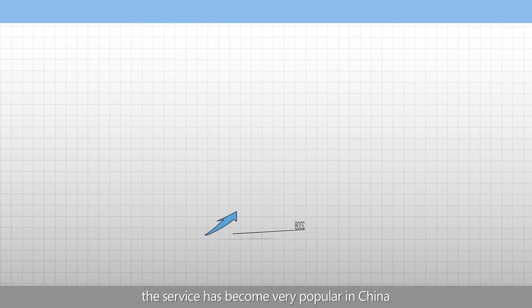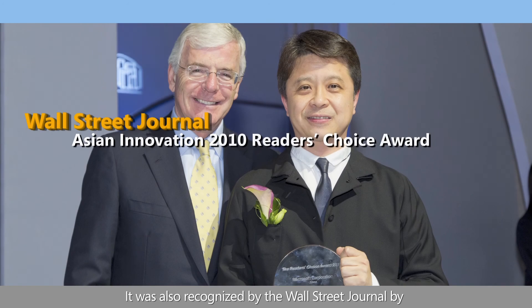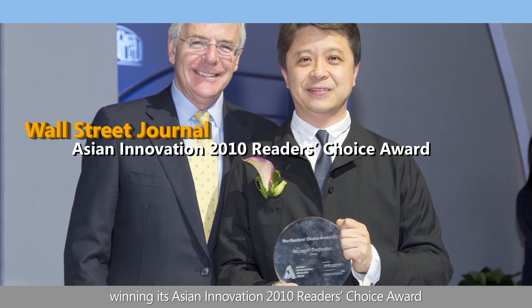The service has become very popular in China, used by more than 10 million unique users per month. It was also recognized by the Wall Street Journal by winning its Asian Innovation 2010 Reader's Choice Award. This computer-assisted audio-visual language learning assistant can become more intelligent by incorporating more advanced research results in speech recognition, speech synthesis, and natural language processing.